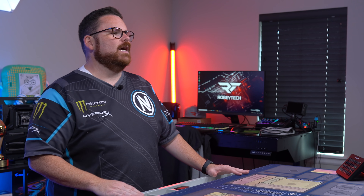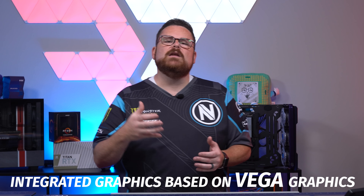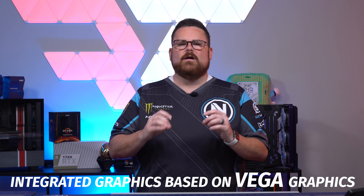Now, to be clear, this isn't the same as a Ryzen 5600X or a 5800X as it lacks PCIe Gen 4. There are some other differences as well, but what it does have that the other two chips don't have is the integrated graphics chip based on Vega graphics. That's important.